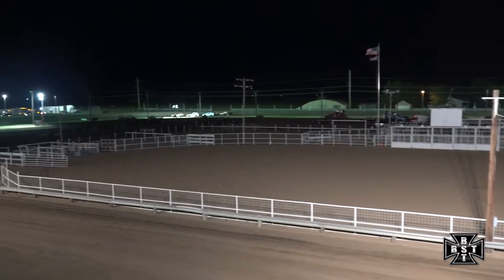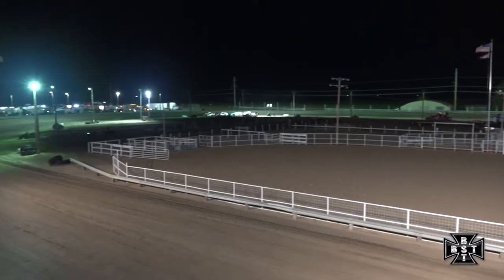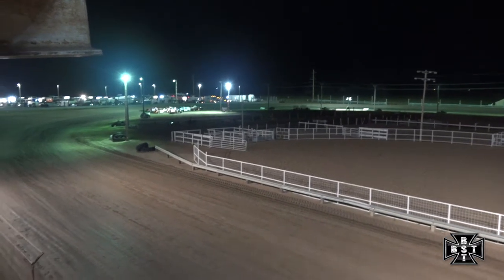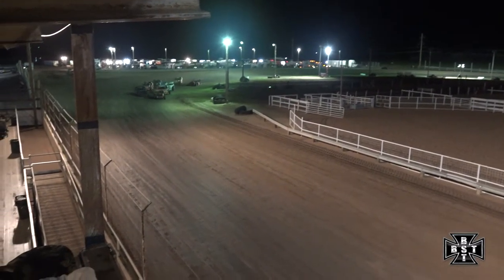Mosier and Tom Nelson Jr. on the front row for 15 laps of distance here for the IMCA Northern Sport Mods at Phillips County Raceway. We'll work through corners three and four. Ryan Mosier will lead us to the line.